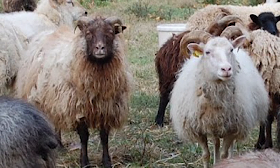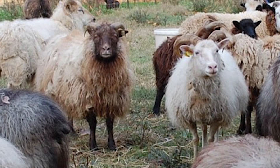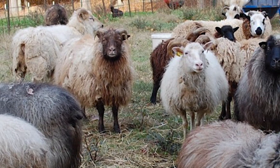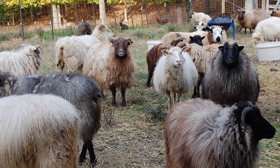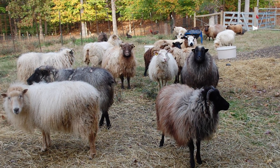The Icelandic is a breed of domestic sheep native to Iceland. They are considered a triple-purpose breed, valued for their meat, fiber and milk. They are mid-sized, generally short-legged and stocky, with face and legs free of wool.